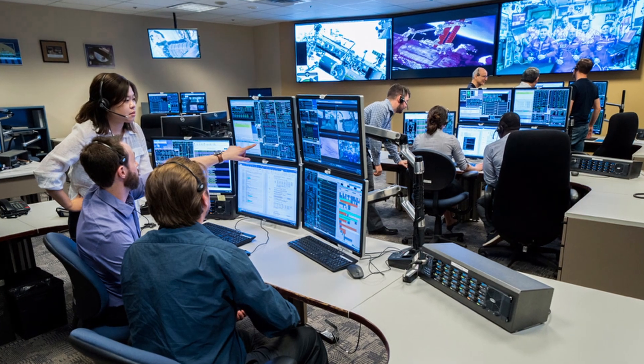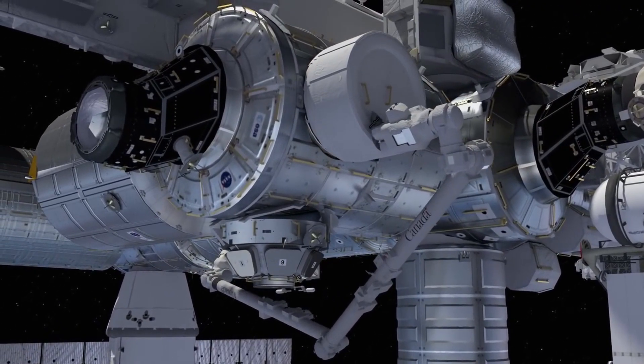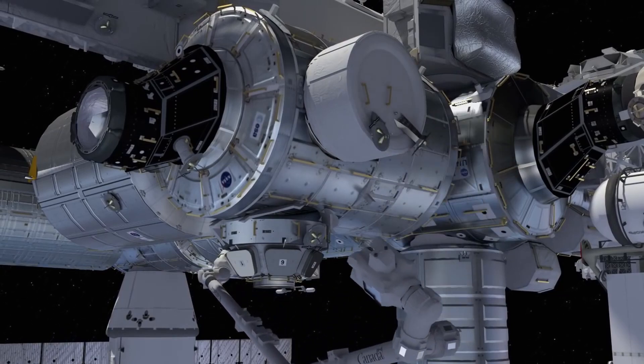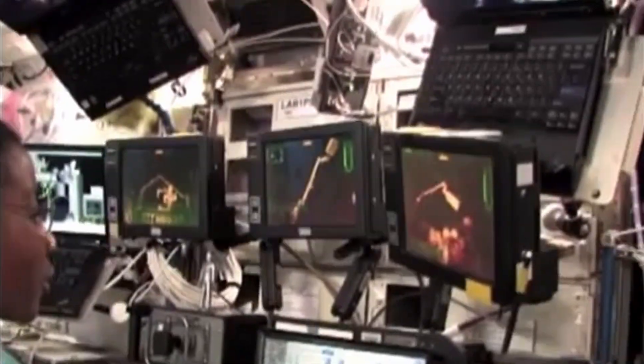Often, the Canadarm is controlled from Earth. Basically, we just tell the arm where to go with a few clicks, a few mouse inputs. But astronauts are also trained to help manoeuvre it from space.